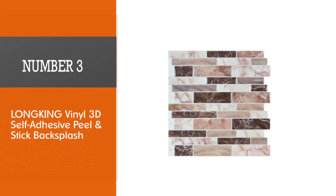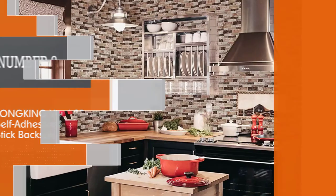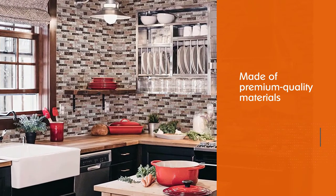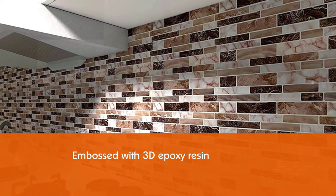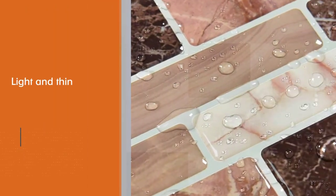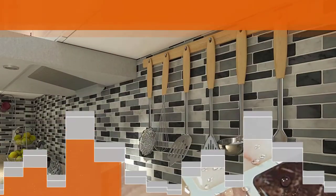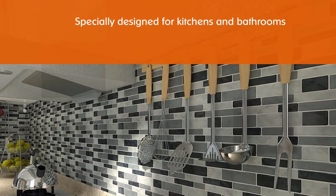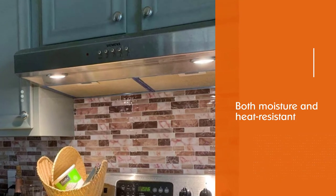Number 3: Longking Vinyl 3D Self-Adhesive Peel and Stick Backsplash. Longking tiles are made of premium-quality materials and embossed with 3D epoxy resin. The tiles are light and thin and can be installed on a clean and smooth surface in a matter of minutes without special tools. These tiles are specially designed for kitchens and bathrooms because they are both moisture and heat-resistant. The self-adhesive tile comes in a box of 10 sheets, each measuring 11.6x11.6 inches. Complete with a lustrous finish that's wipeable and durable, it also cleverly mimics the look of real tiles.